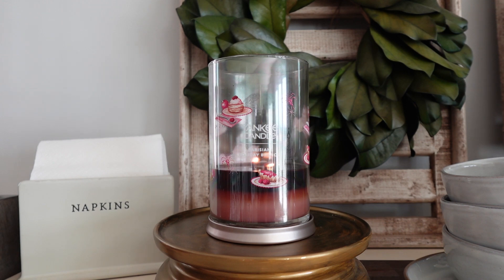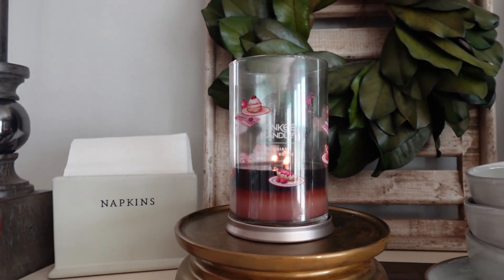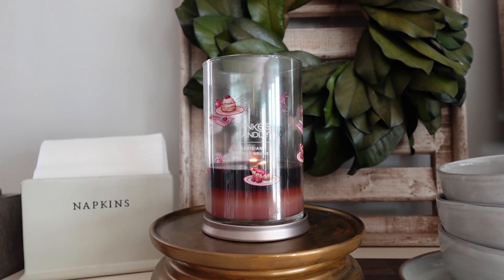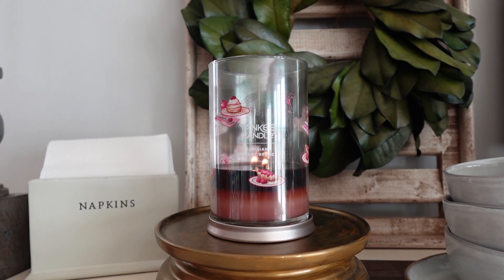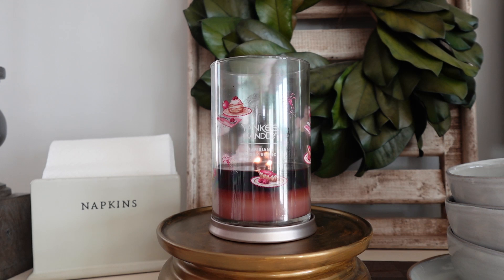I've also heard some things about this one from some of you as well. I feel like this might be a super controversial candle in the candle community right now, so if you have any opinions on it, I want to hear your thoughts down below in the comments.